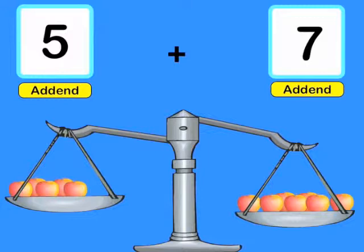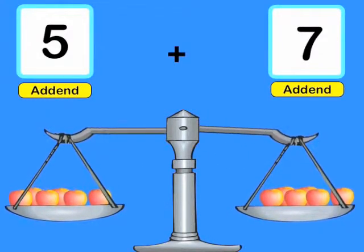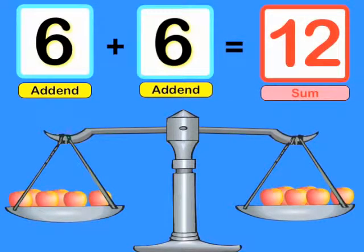Here's why this works. I have 5 apples on one side of the balance, plus 7 on the other. If I move one over, I have 6 plus 6. So 6 plus 6 and 5 plus 7 have the same sum: 12.